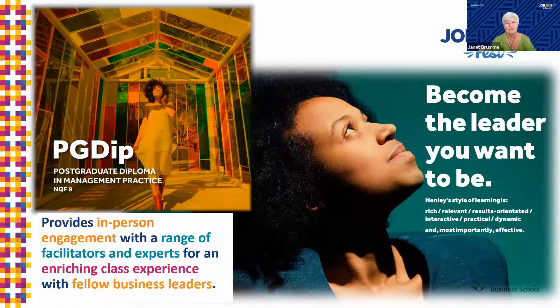The Henley PGDIP links theory to practice, and it's all about practical application. If you're expecting something you can cram the night before, write the exam, and walk away — it doesn't work like that. This program becomes part of you and you walk away very, very different to how you actually started. So as I said at the beginning, if you're doing this for a piece of paper, you're going to get so much more than a piece of paper.